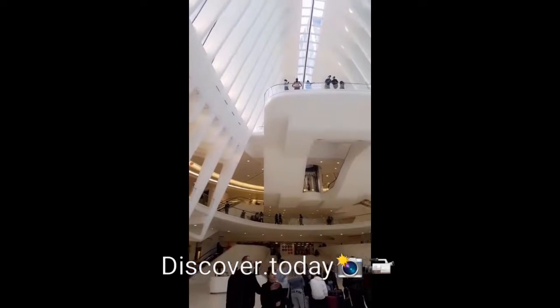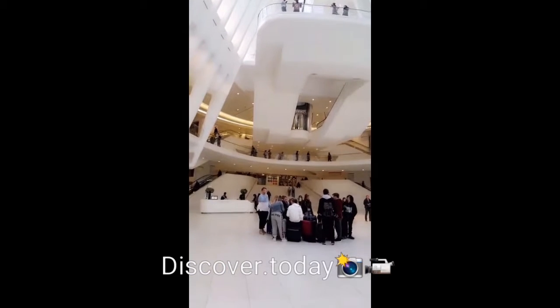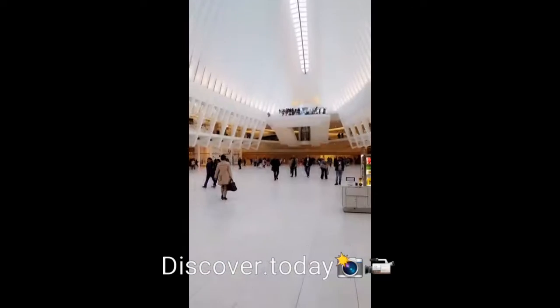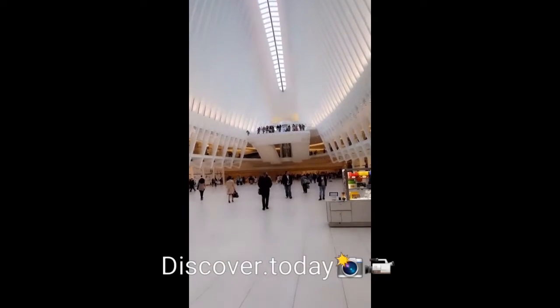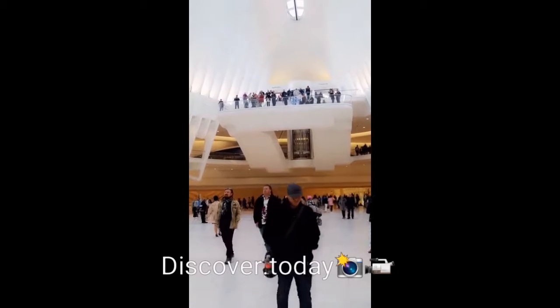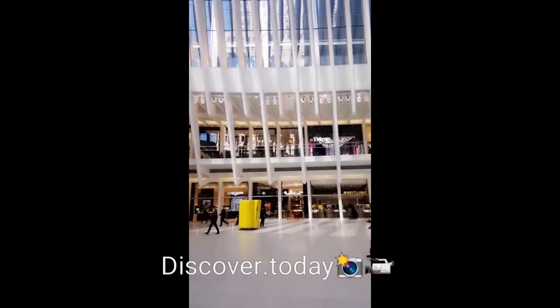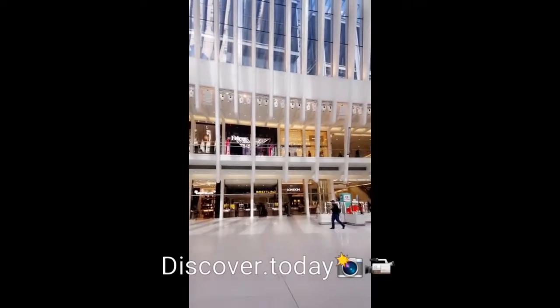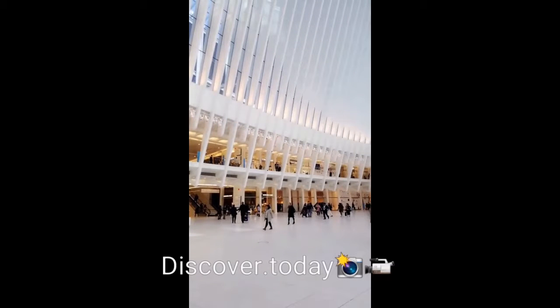This is the big mall, and it also has access to the subway right here. It is so beautiful, and of course down there they have a subway to New Jersey if you want to go to New Jersey. And it has all these brands — Dior, Montblanc, London, Apple, all the brands.